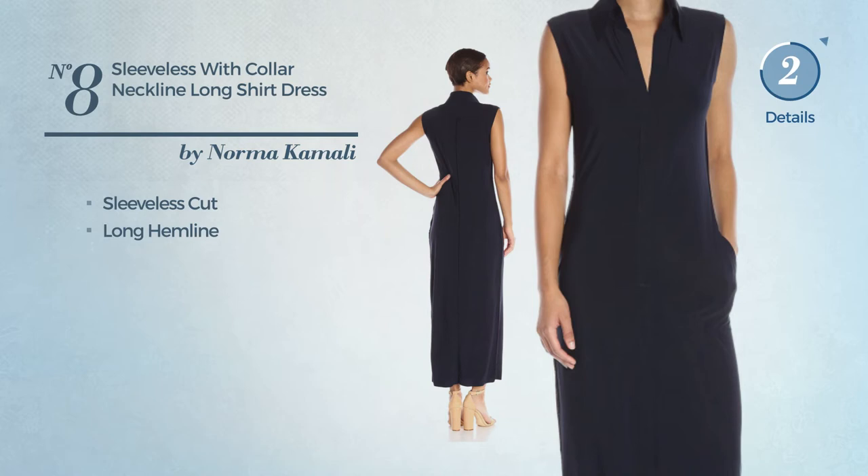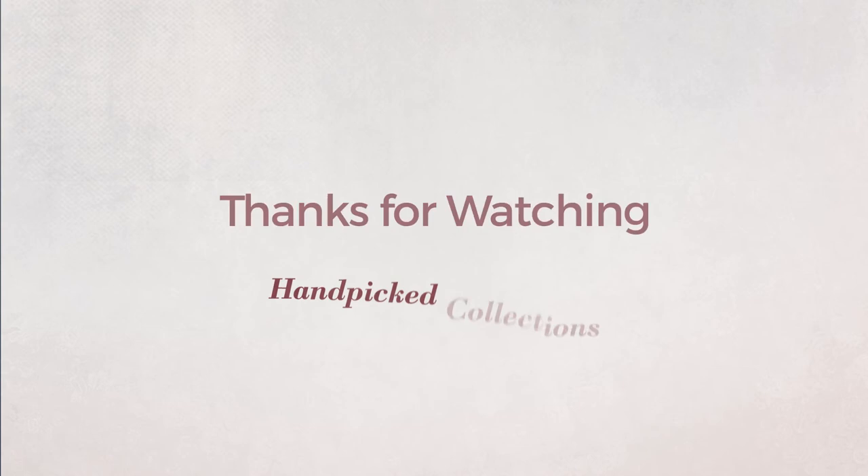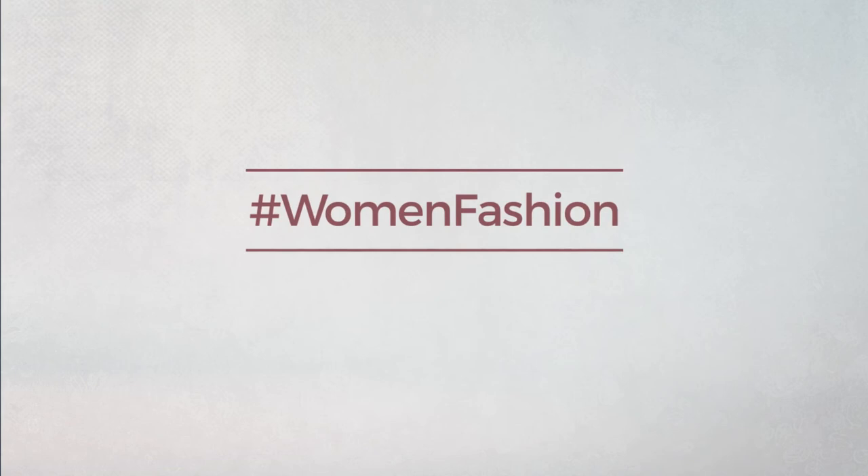Thanks for watching this hand-picked collection by Women's Fashion. If you didn't like it, write something in the comments below; otherwise, subscribe to our channel.